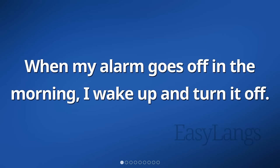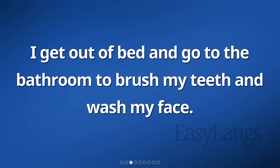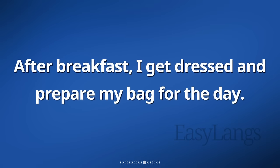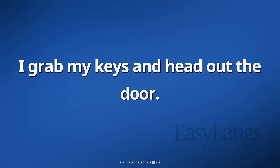When my alarm goes off in the morning, I wake up and turn it off. I stretch my body and rub my eyes to wake up. I get out of bed and go to the bathroom to brush my teeth and wash my face. Then, I go to the kitchen to make breakfast. I usually have cereal and a cup of tea. After breakfast, I get dressed and prepare my bag for the day. I check the time and realize I need to leave soon. I grab my keys and head out the door.